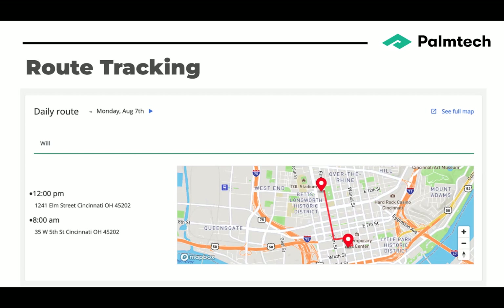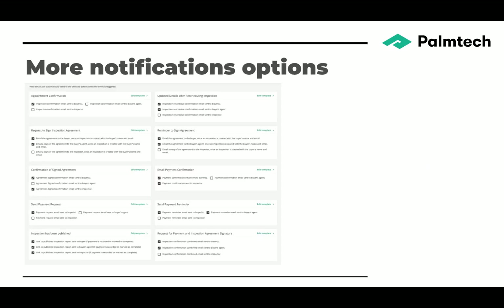We have route tracking, available on the portal as well as in the mobile app — it tells you where you're going, when you're going there, and you can see the route between them. We have more notification options, and the nice thing is you don't have to think about it — it just happens. When you book an inspection, it sends an appointment confirmation. If you reschedule, it sends another email. If people haven't signed the agreement or paid, it sends a reminder before the inspection, allowing you to spend more time on inspections instead of administrative tasks.